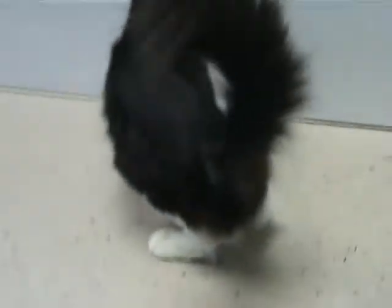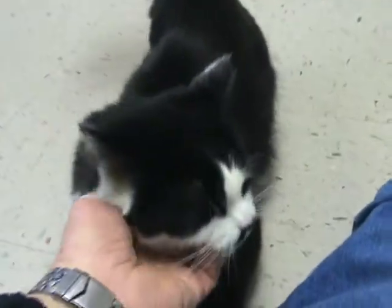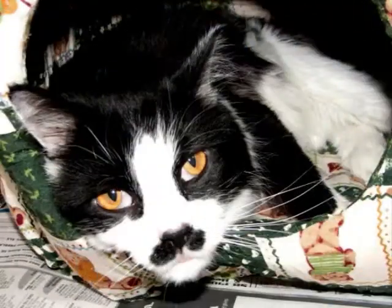Go over there honey so I can take a picture. Very pretty, very handsome, good looking cat. Okay, there you go — that's Max.